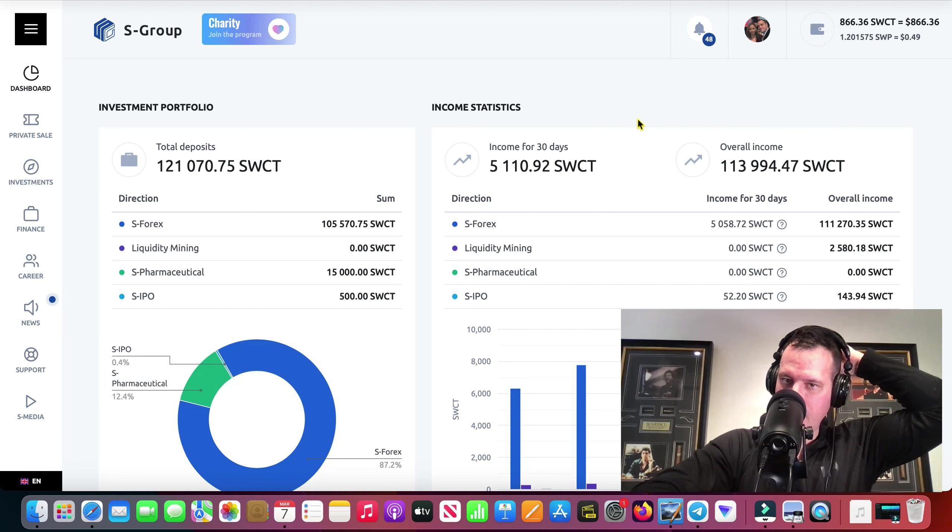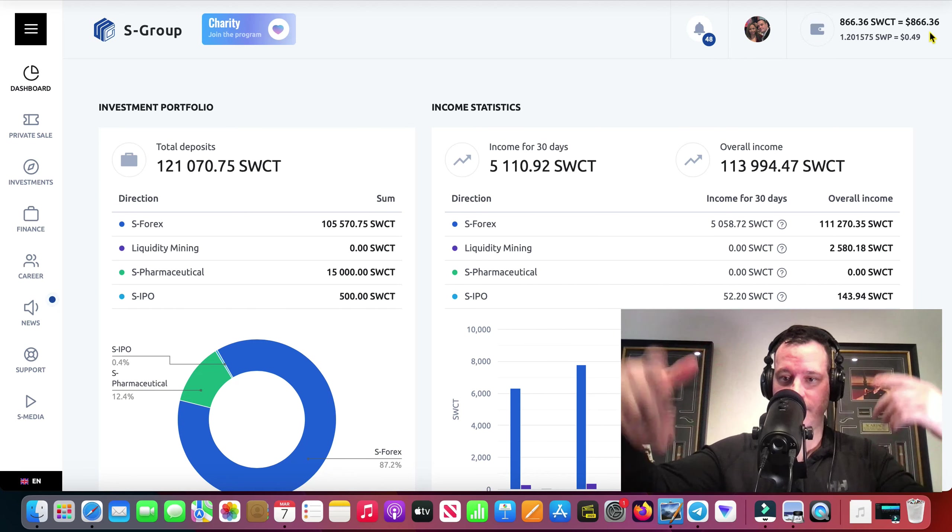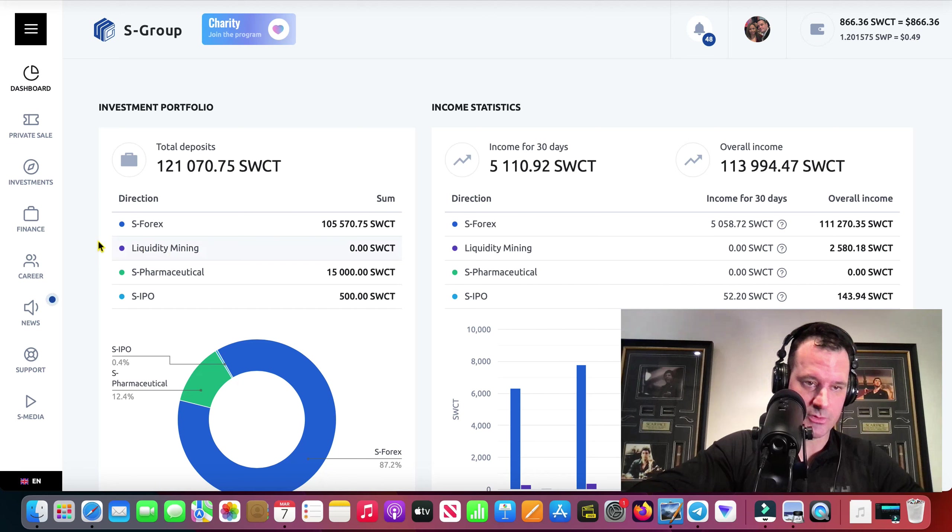I've got $866 up there. Some commissions came in, and then I've got to send that member — which I already sent from my S-Wallet — $367 or something like that. We'll figure that out. But the rest of it is commission, guys. As the site was down I just continued to make commissions, so that's pretty cool.